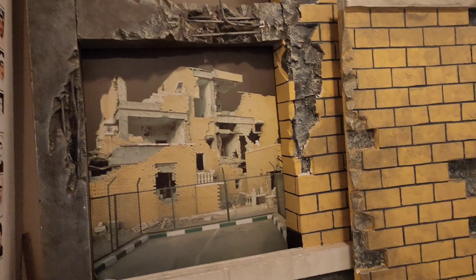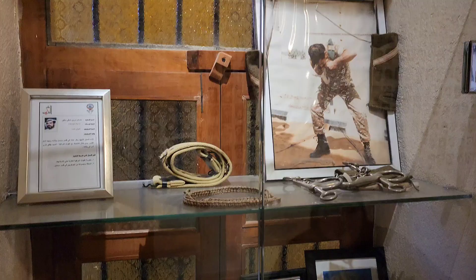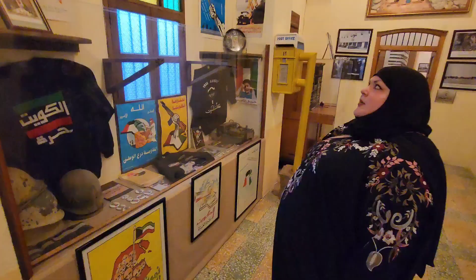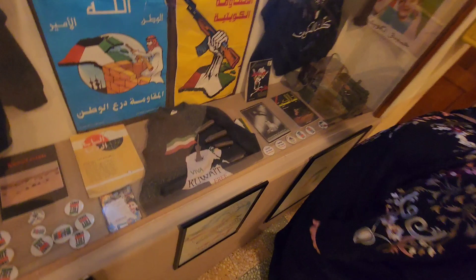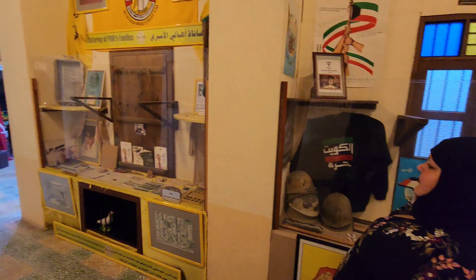And the same decoration. This looks like wartime propaganda. Kuwait free. Support the troops. Kuwait is now free. Suffering of both families. Prisoners of war.